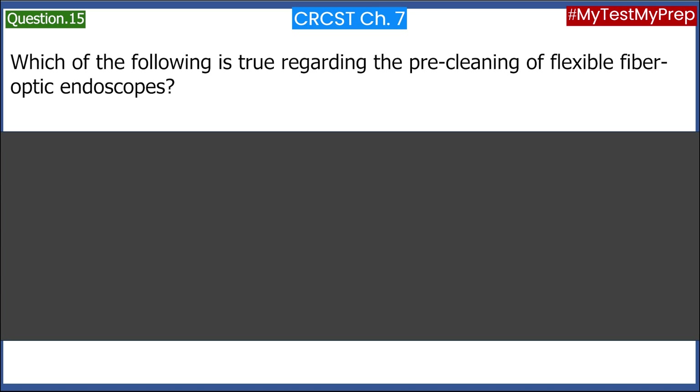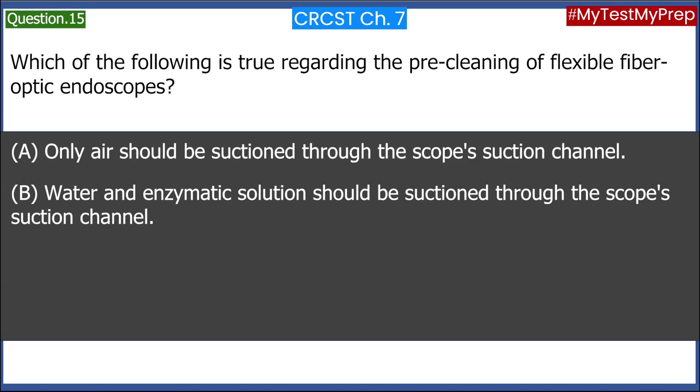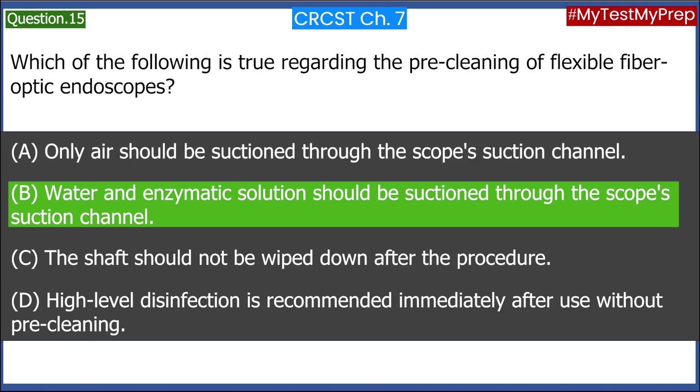Which of the following is true regarding the pre-cleaning of flexible fiber-optic endoscopes? A. Only air should be suctioned through the scope suction channel. B. Water and enzymatic solution should be suctioned through the scope suction channel. C. The shaft should not be wiped down after the procedure. D. High-level disinfection is recommended immediately after use without pre-cleaning. Answer: B. Water and enzymatic solution should be suctioned through the scope suction channel.